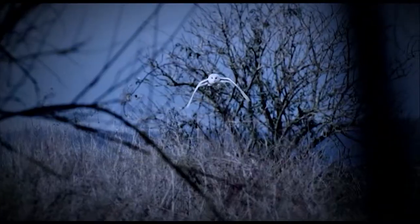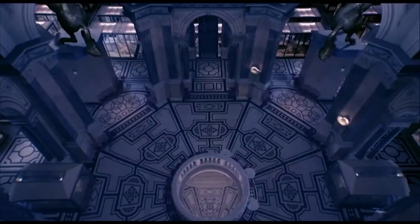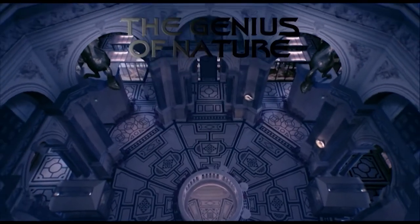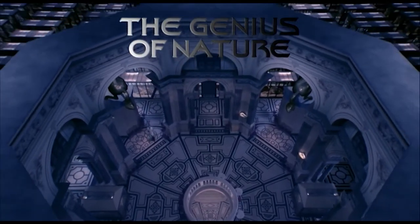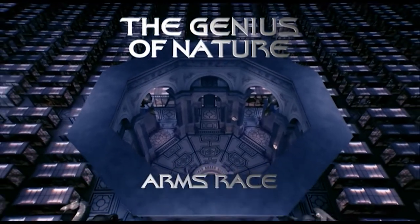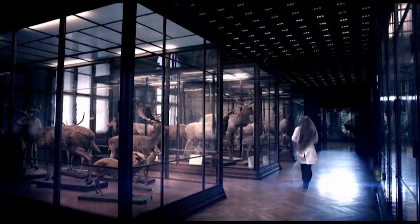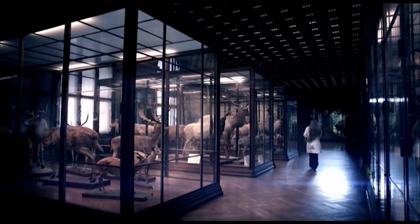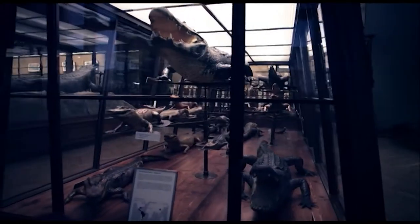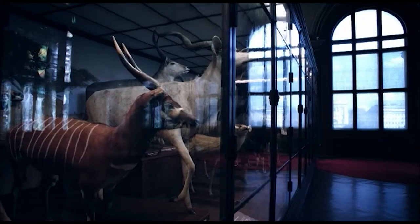In this program, we see how animals are locked in an evolutionary arms race. What can we learn from this? There's a continual battle between predator and prey, between trying to eat and trying not to be eaten.